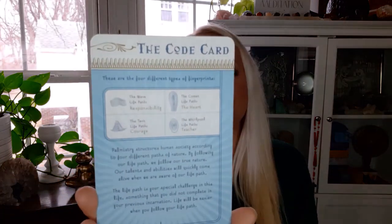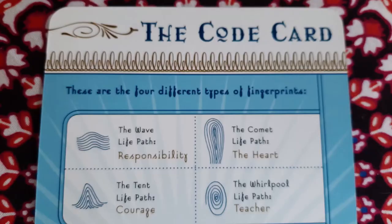According to the palmistry cards, the fingerprints have four different styles: the wave, the tent, the comet, and the whirlpool. Each of these four types of fingerprints has a different type of life path connected to them. We have the wave, which is connected to the life path of responsibility; the tent, connected to the life path of courage; the comet, which is connected to the life path of the heart; and the whirlpool, connected with the life path of teacher.